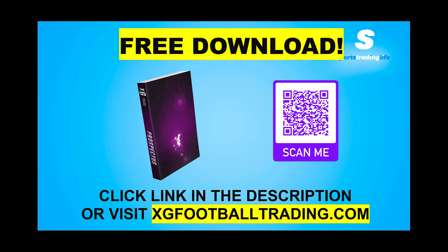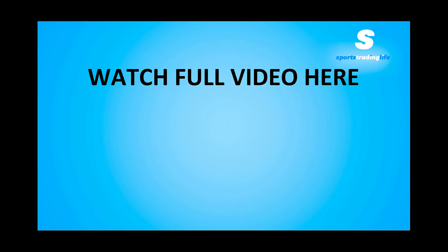You'll also learn how to get started implementing XG into your football trading, instantly upgrading your skill set and increasing your profits. Click the link in the description or visit xgfootballtrading.com, or scan the QR code on screen, fill out your best email address and we'll send the book right to you. The video on screen now should direct you to the full video where you can see more similar live trades and how they played out — go click on that video and we'll see you there.